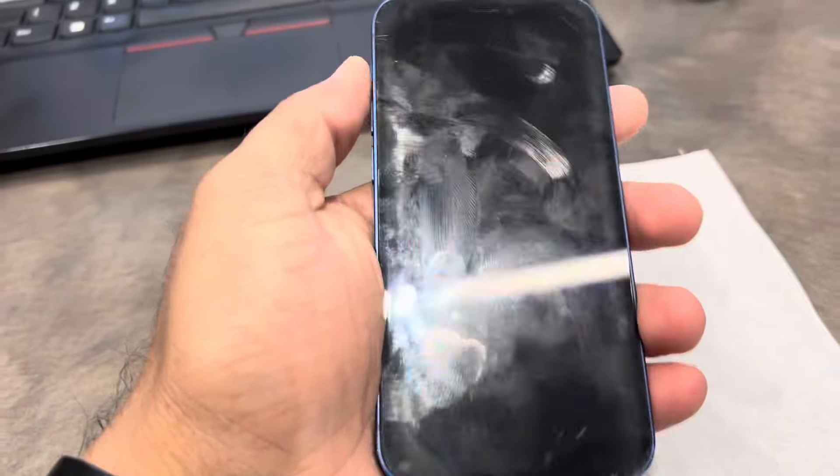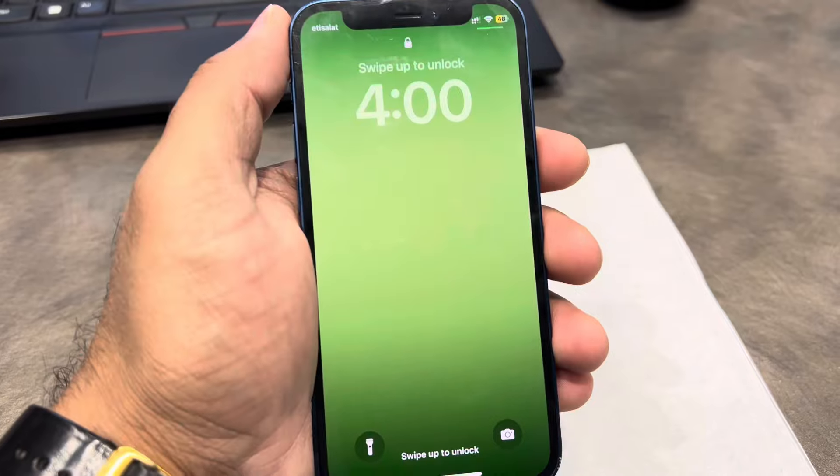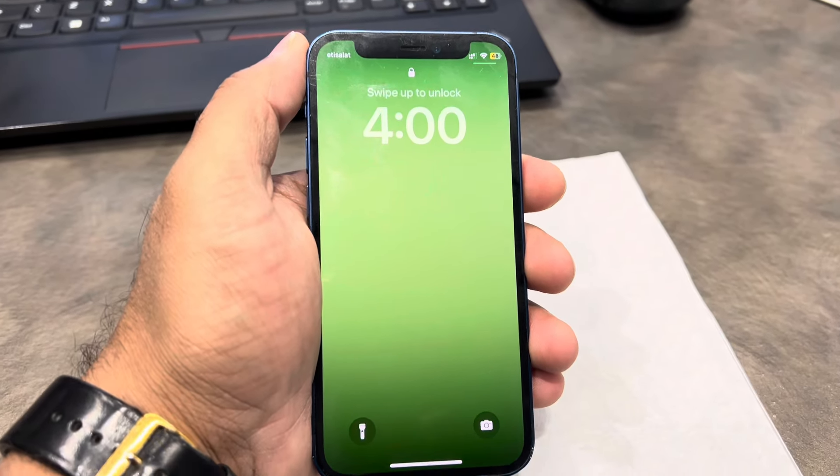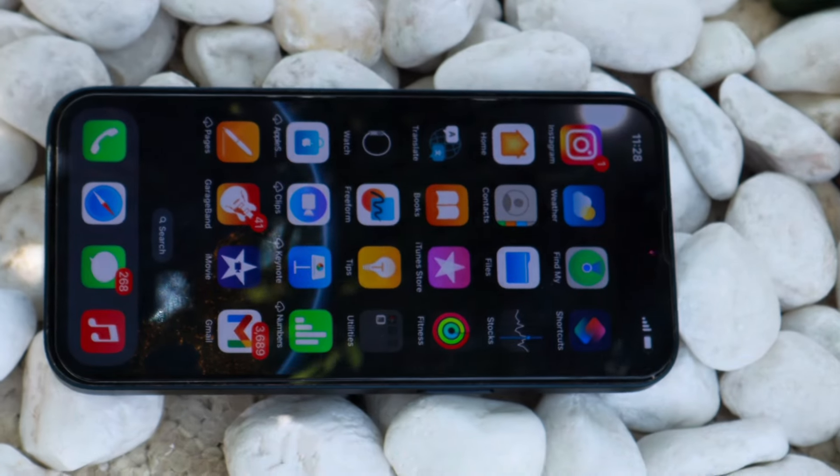The iPhone 12 Mini is IP68 rated — if submerged up to 6 meters, there is no problem. The chip is the A14 Bionic with 2 performance cores and 4 efficiency cores.